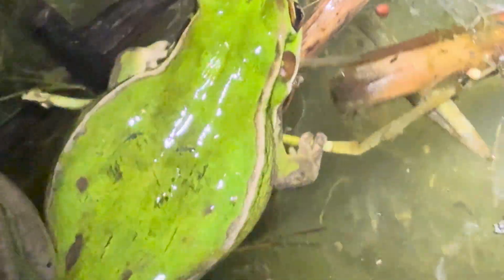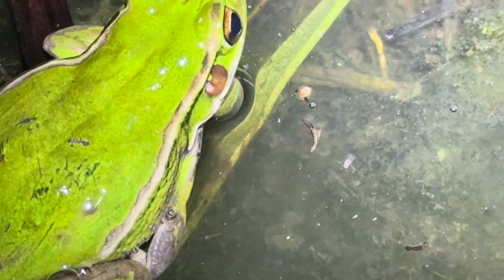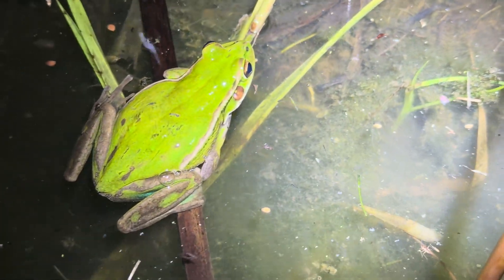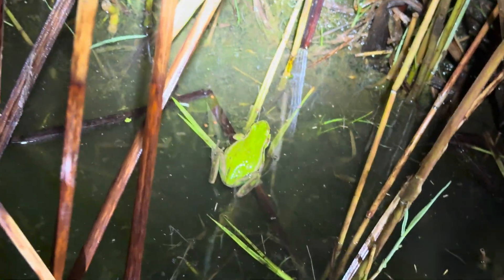We've got another one — it's a green and golden bell frog! You can see the pattern variation on these guys. The other one we found had the classic bell frog look with all the beautiful colors, but this one is more of a green one — just a green bell frog. It's a big chunky one; I reckon it might be a big female. They're hanging around these edges of the reeds, but we've actually been finding them out in the middle too. How sick is that — thanks Simon!